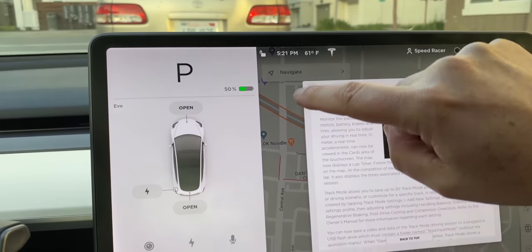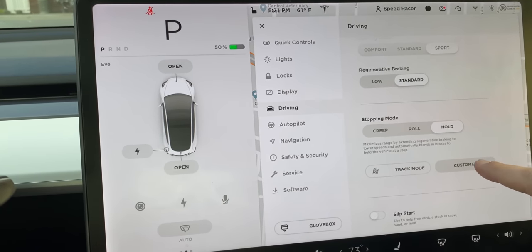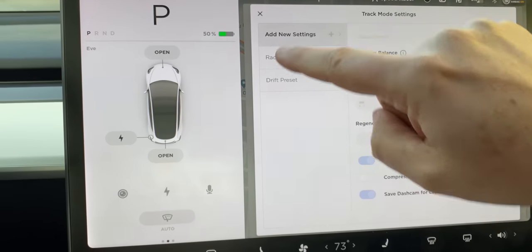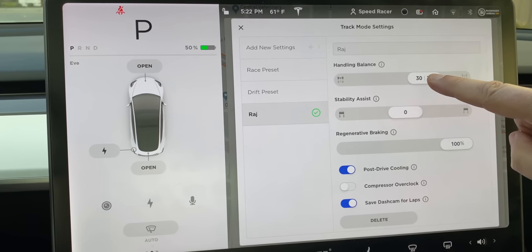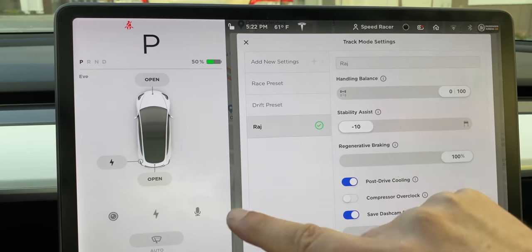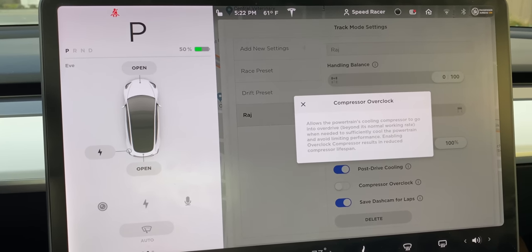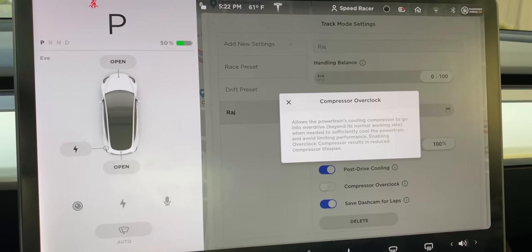Let's go into Track Mode live. You put your foot on the brake and select Track Mode. There's a customization menu with a 50/50 race preset. You can add new settings — let's call it the 'Raj Setting.' You can make it a completely rear-wheel drive car, dial in stability assist all the way to no assist, and there's a compressor overclock option that allows the powertrain's cooling compressor to go beyond its normal working rate.